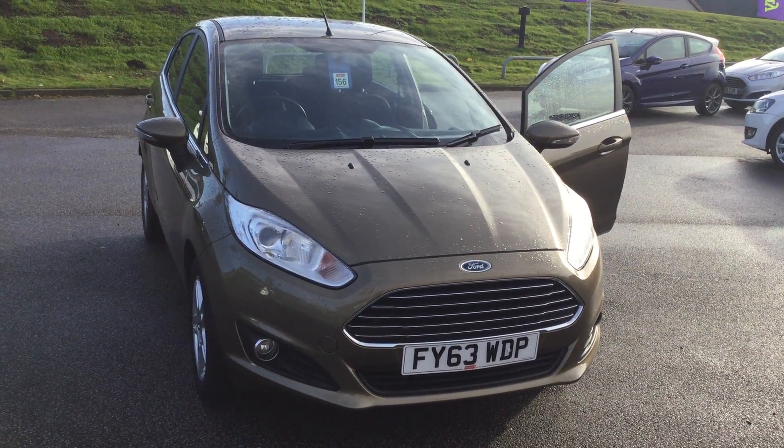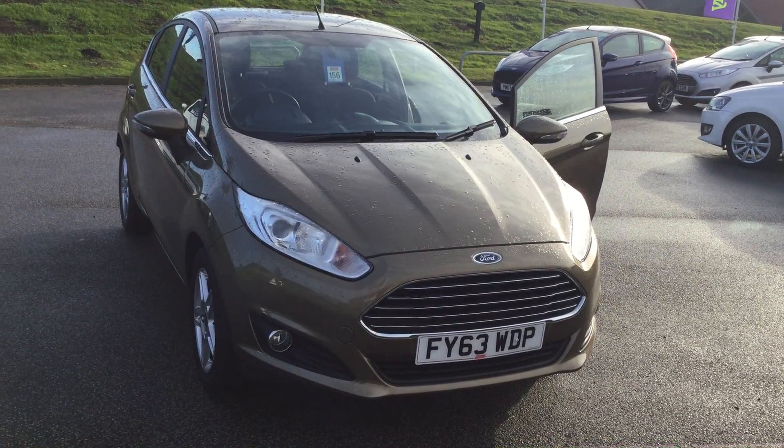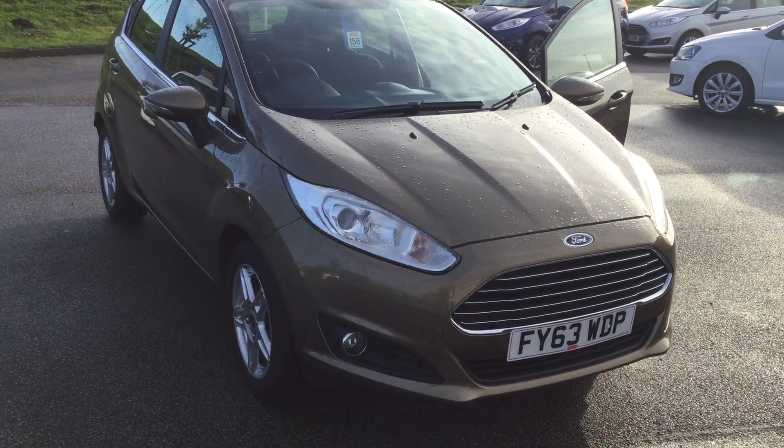Hello folks, Mark A's Perry's Mansfield. Today's featured car: Ford Fiesta 1.5 TDCi ZTEC specification with a full service history.